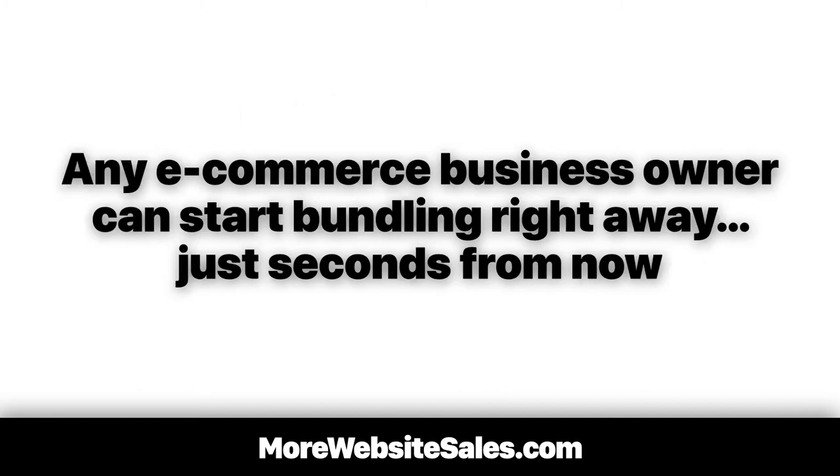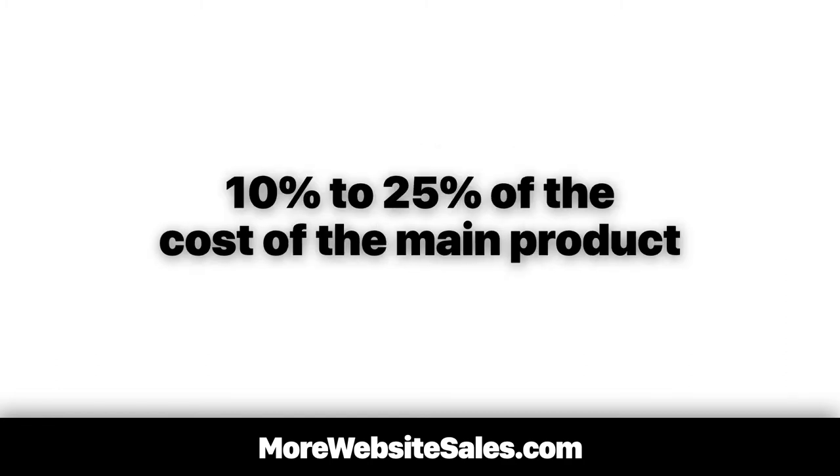Any e-commerce business owner can start bundling right away, just seconds from now. The fastest way to create a bundle is to take a product we're already selling and pair it with a related product that's roughly 10% to 25% of the cost of the main product.